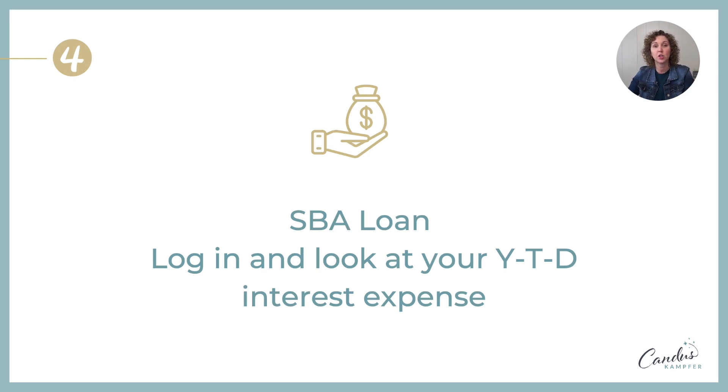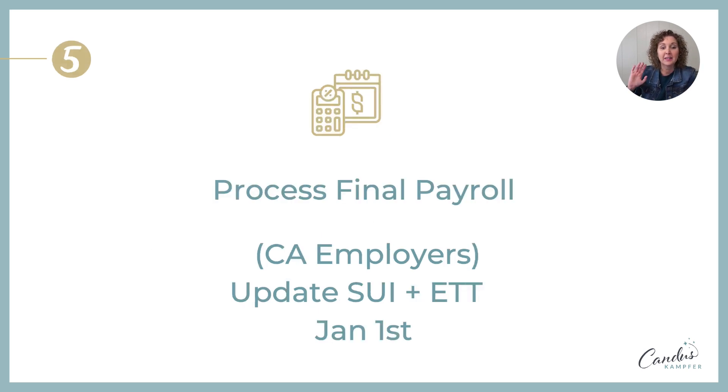The fourth thing: some of you may still have SBA loans or business loans you are paying on. You want to go in and find your total year-to-date interest paid. The SBA does not send you a report at the end of the year, so you actually log in with your username and password and look up your total year-to-date interest. Remember, interest expense paid on a business loan is a business expense — make sure you get that amount.